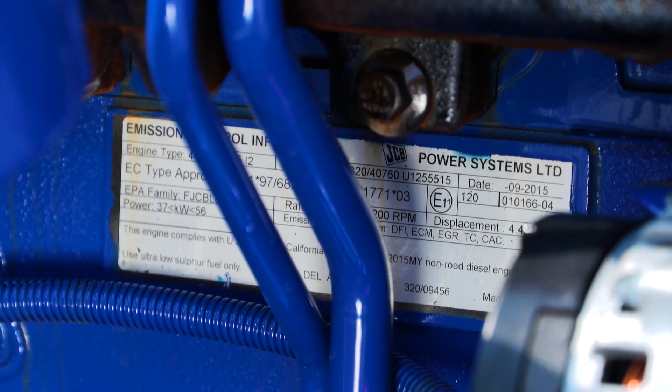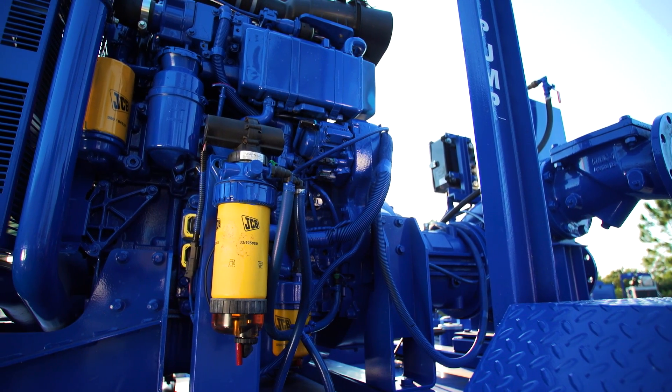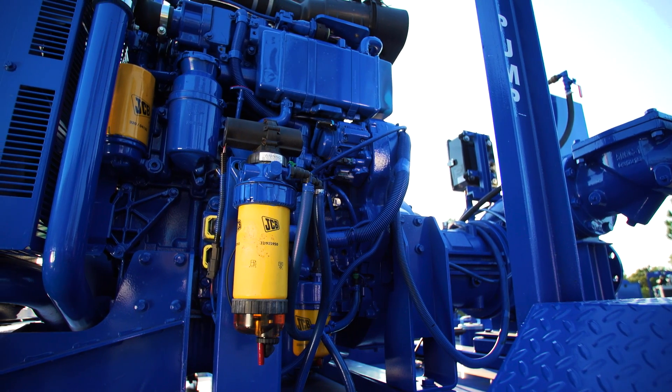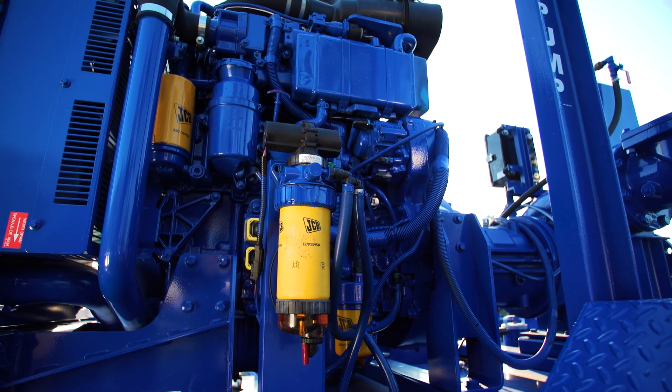The JCB engine and the company in general share some of the same values as our company — it's a family-owned corporation, they care about what they do, they care about their customers, and it's a very good synergy between JCB and Thompson Pump. I would certainly recommend the JCB engine to other companies looking for reliability, durability, good horsepower, quiet running operation, and something that doesn't require a lot of user input and maintenance.